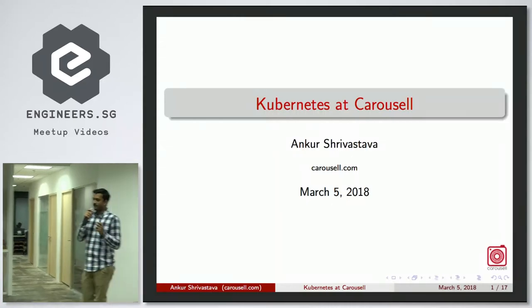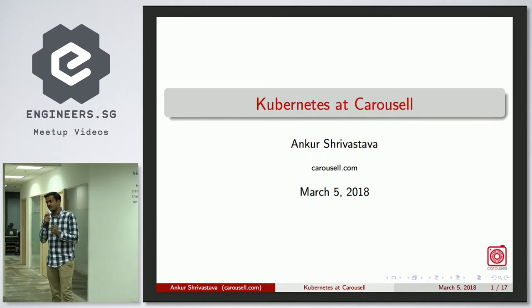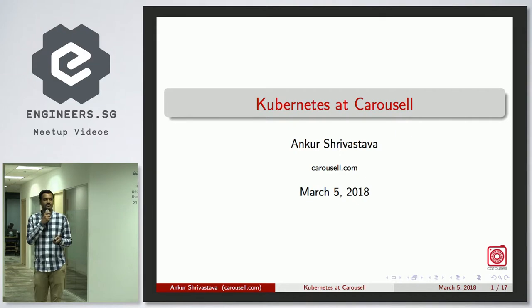That was a very good, very informative session from Helm. At Carousel, we don't really use Helm, but we have been exploring it for a while now. We want to move some operations over to Helm and see how we can use it, but as of now we don't use Helm — we have plans for the future.